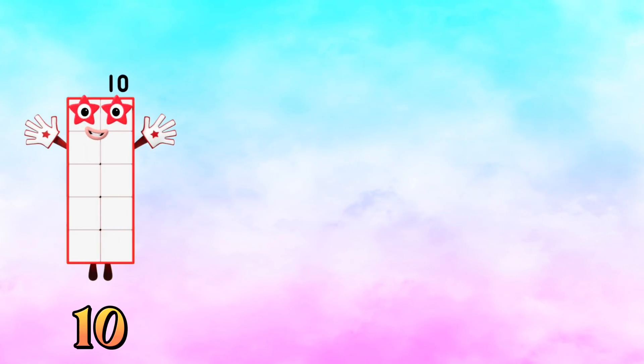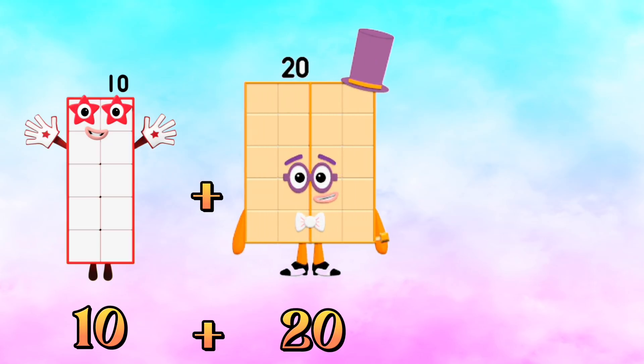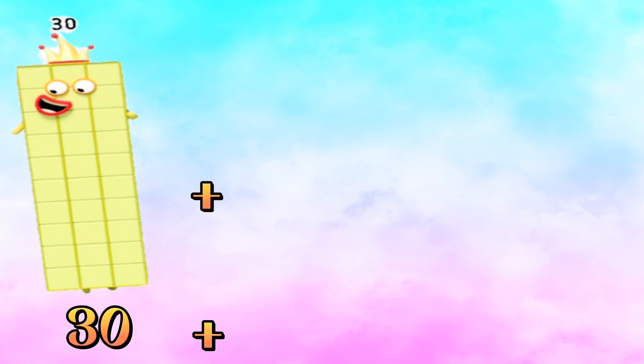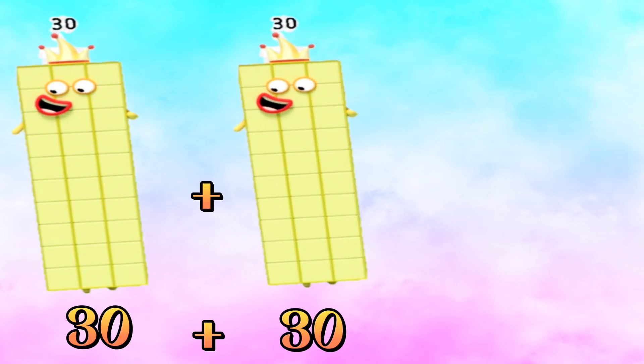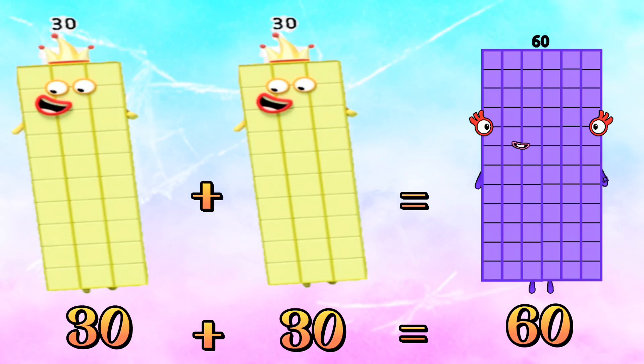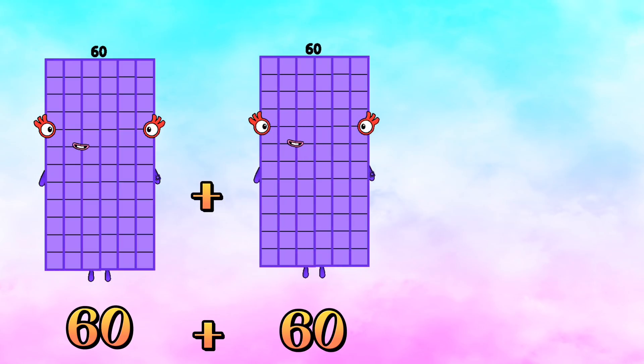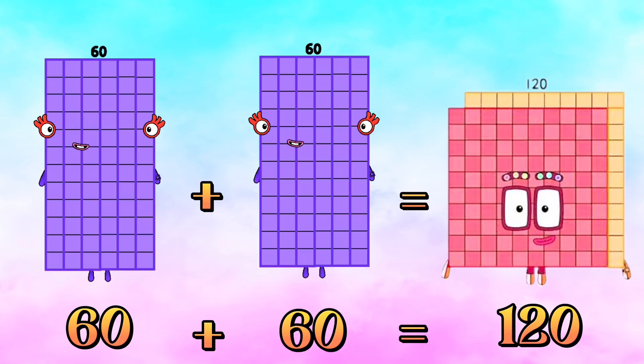Ten plus twenty is equals to thirty. Thirty plus thirty is equals to sixty. Sixty plus sixty is equals to one hundred twenty.